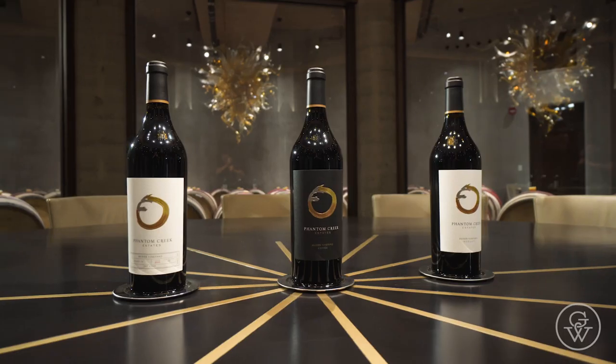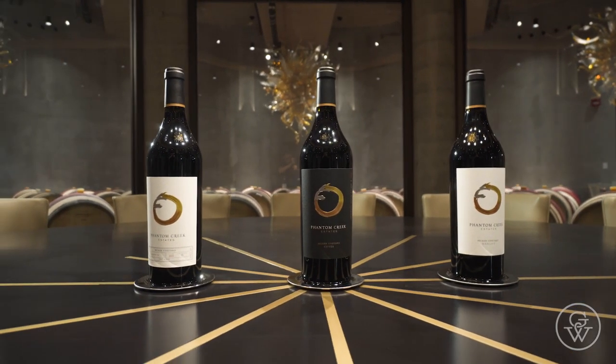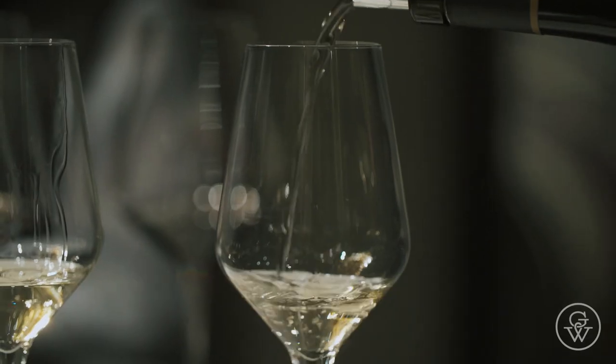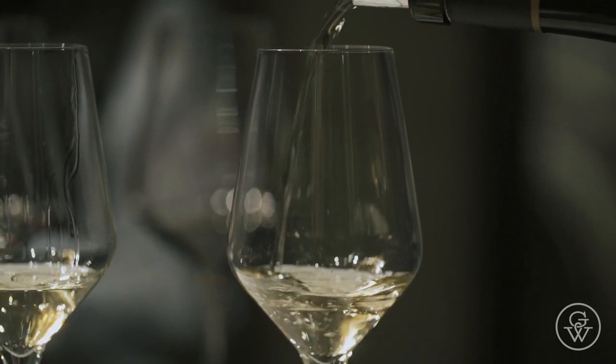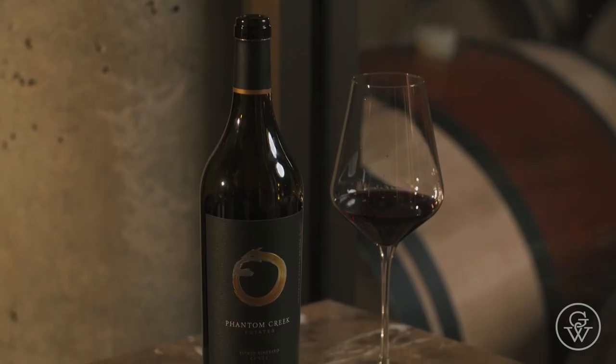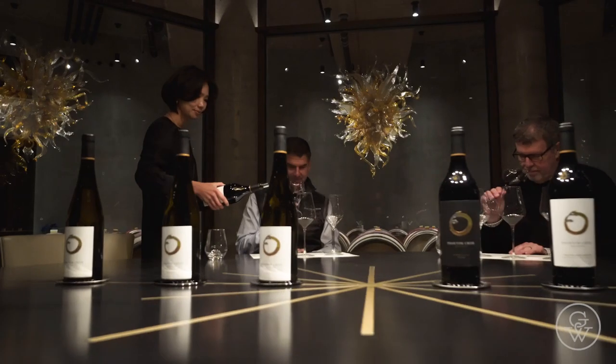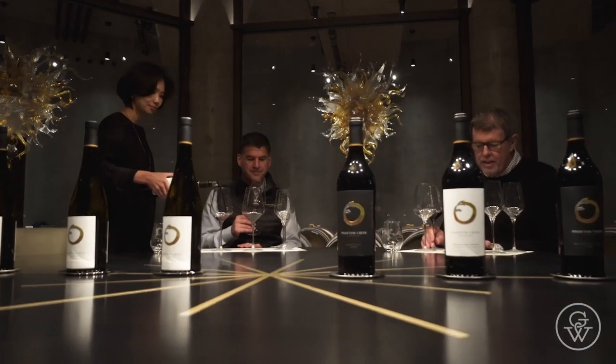If you were to characterize the soul or the heart of Phantom Creek, how would you describe what you're doing here? We specialize in Bordeaux Reds and Alsatian Whites, all of them coming from single vineyard expressions from our different sites. Out of each vineyard, we're trying to produce cuvées at the very top of each vineyard, which are the best expression of that particular terroir. But we're also producing single varietal, single vineyard wines from those vineyards.